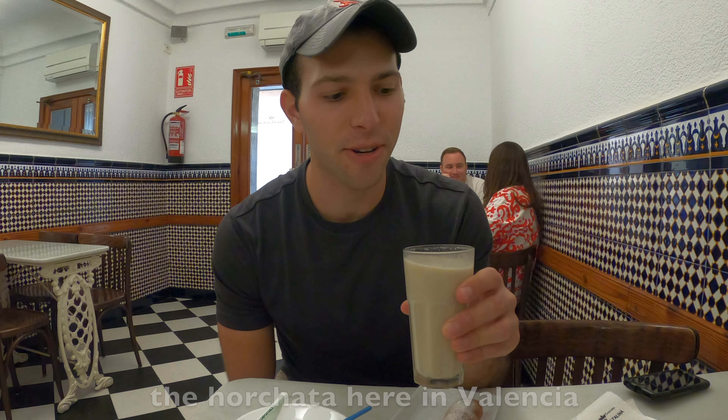I am now inside the science museum. It costs 8 euros — around 9 to 10 US dollars — and it's really cool with three floors and tons of interactive exhibits. I just finished walking through it; I'm not a big museum person but it was pretty cool, and especially with all the interactive exhibits, I definitely recommend checking it out.